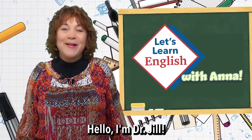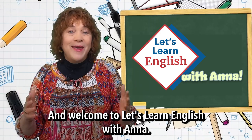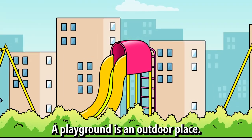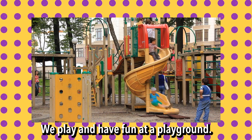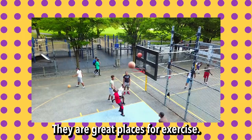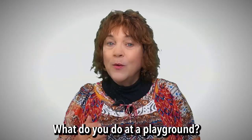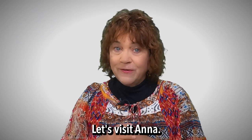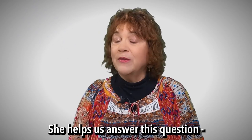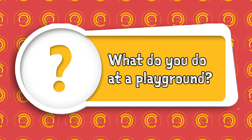Hello, I'm Dr. Jill and welcome to Let's Learn English with Anna. A playground is an outdoor place. We play and have fun at a playground. They are great places for exercise. What do you do at a playground? Let's visit Anna. She helps us answer this question: What do you do at a playground?